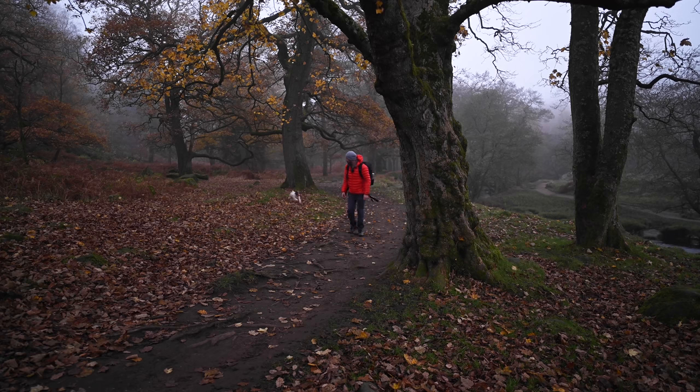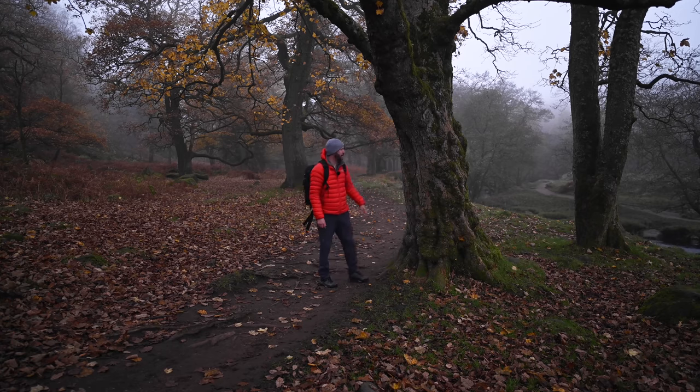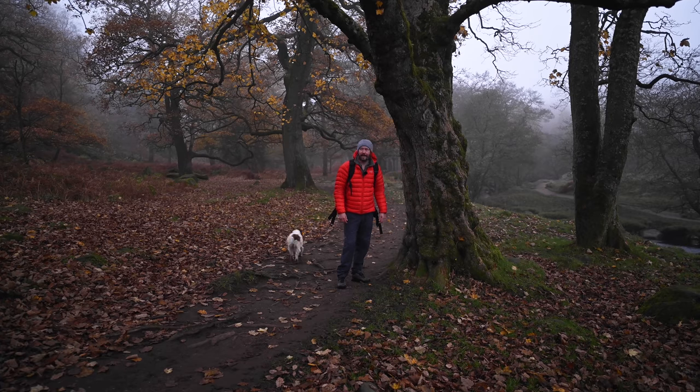Good morning, everybody. I'm here with Pebbles. I'm really excited. I've been traveling quite a lot recently, but I'm finally back in my local habitat with these amazing oak trees here.